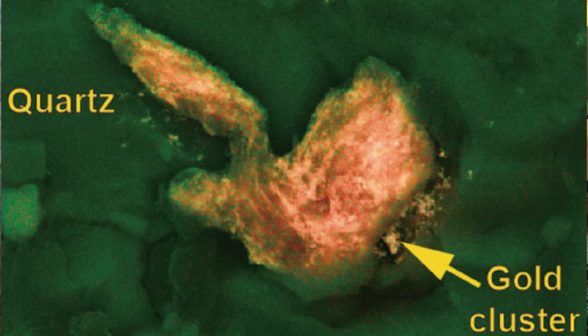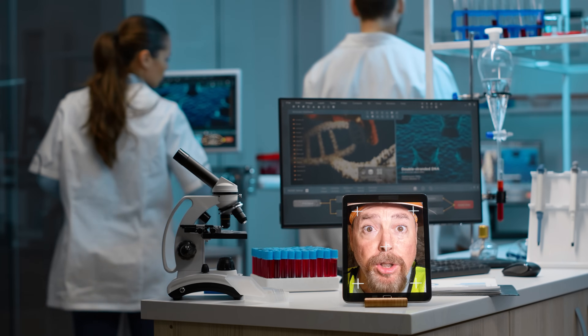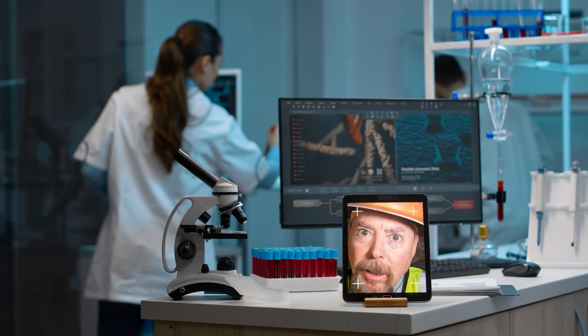Recently, a paper was published in a scientific journal stating that scientists had done several experiments using quartz crystal and very fine gold — in fact, it's so fine it's ionic gold. As far as gold precipitating out of solution due to electrical currents caused by piezoelectricity, scientists discovered that if they stress quartz crystals inside of a gold-rich ionic solution, gold particles start to collect.